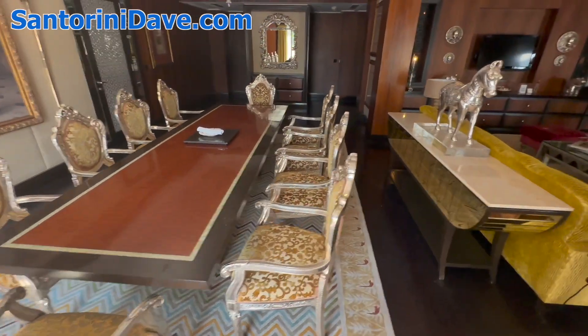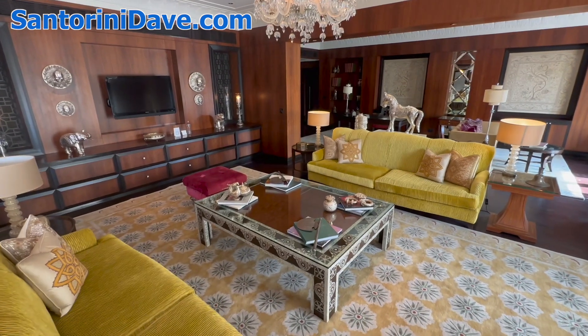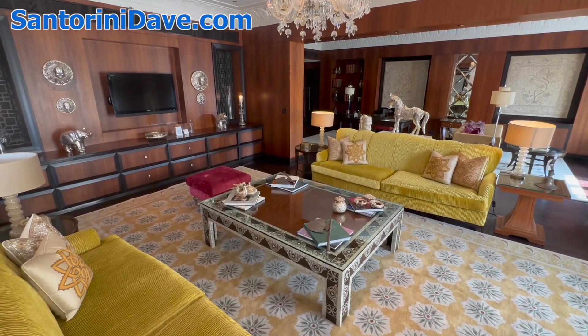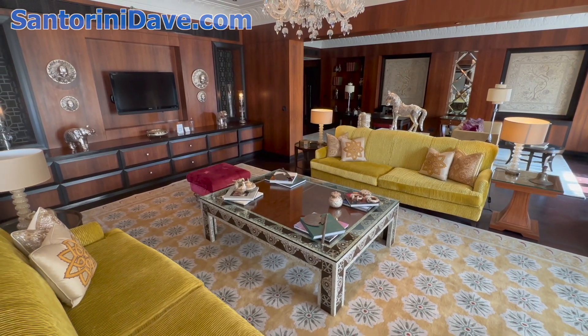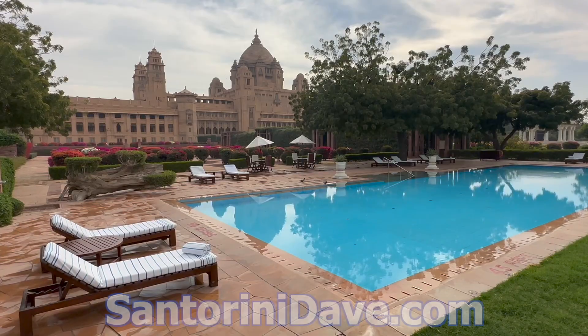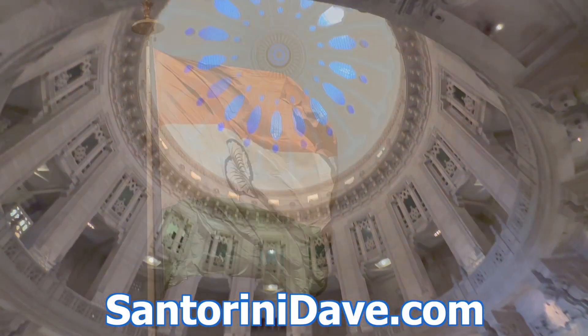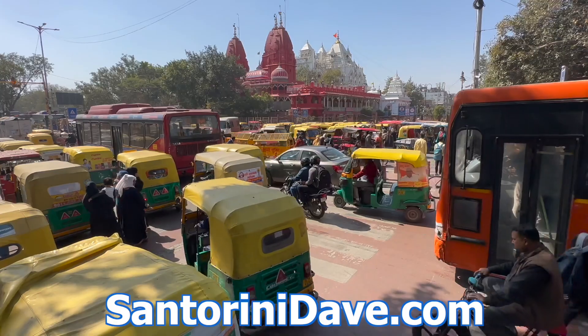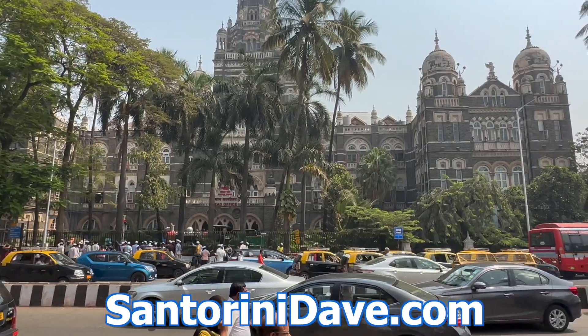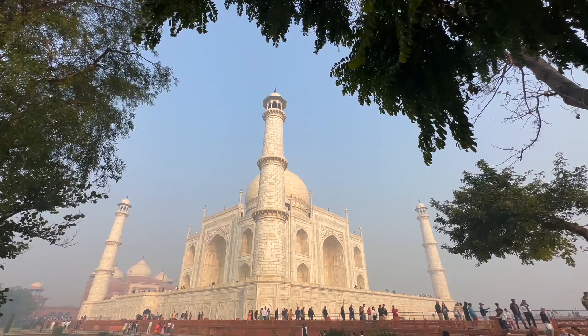We'll finish up by coming back into the living room here — the dining room and the beautiful living room. We're here at the Lila Palace Hotel in Udaipur, Rajasthan in India. Just spectacular. Check out our other great travel guides that cover where to stay, eat, and go for popular destinations across India, including Delhi, Mumbai, and more at SantoriniDave.com and across this YouTube channel. Thanks for watching.